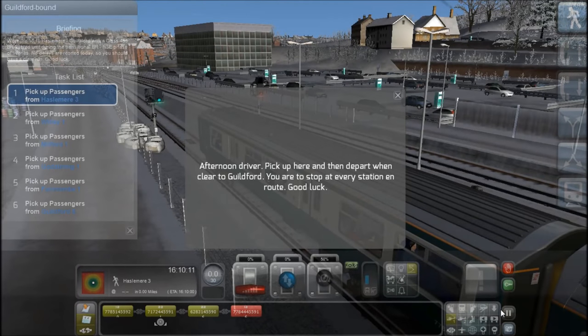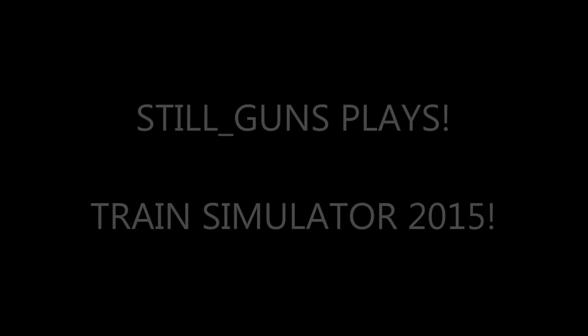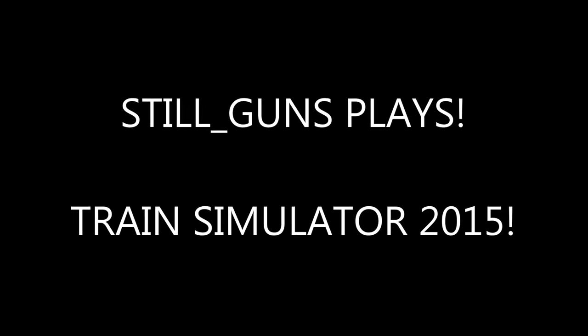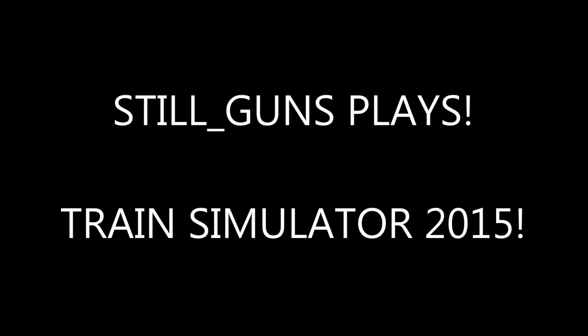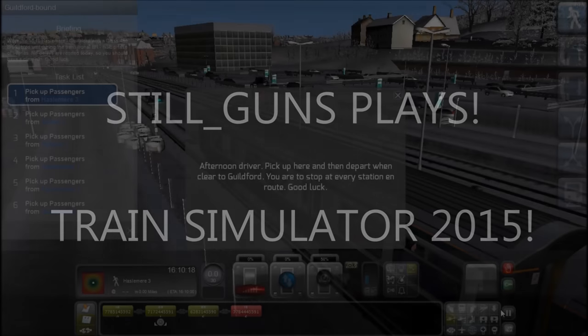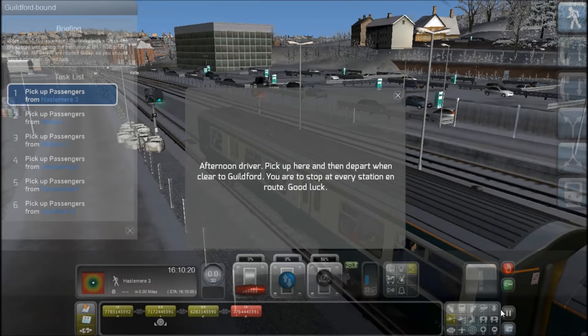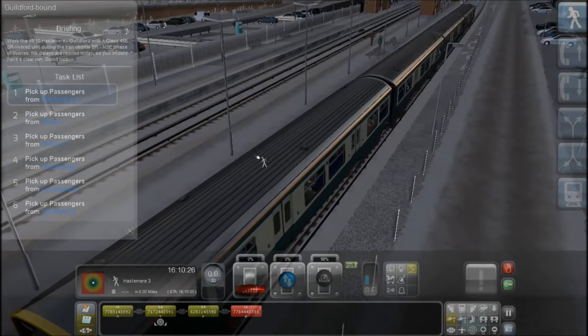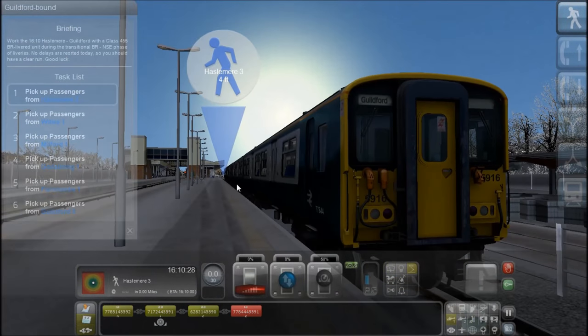Hello ladies and gentlemen. Hello and welcome back to Maul Train Simulator 2015. Today we're driving in the Class 455.